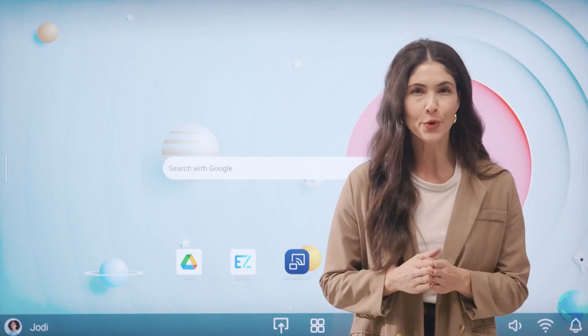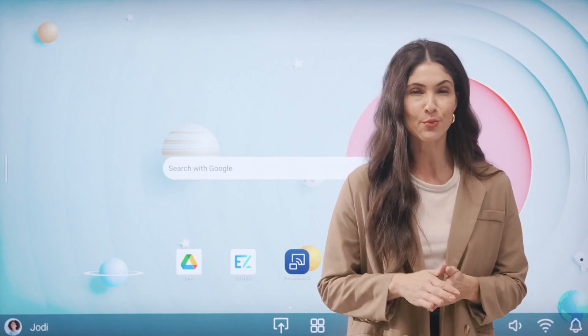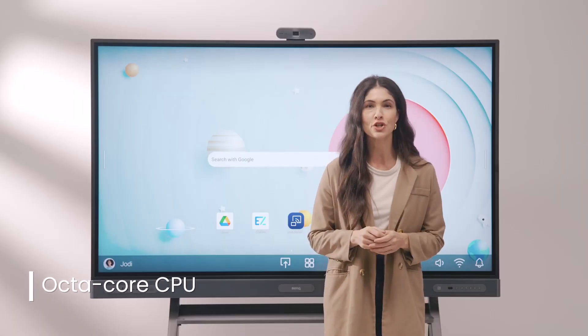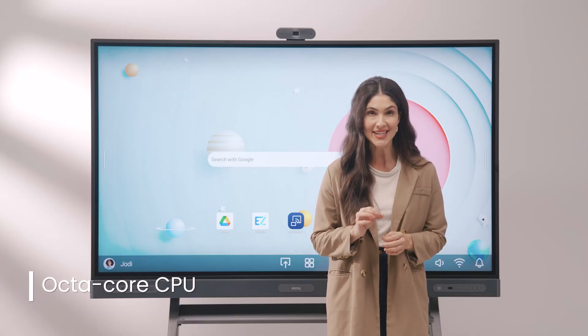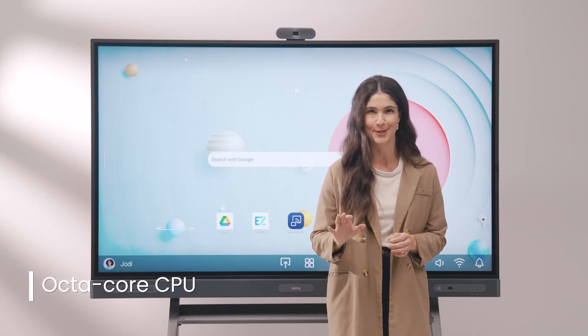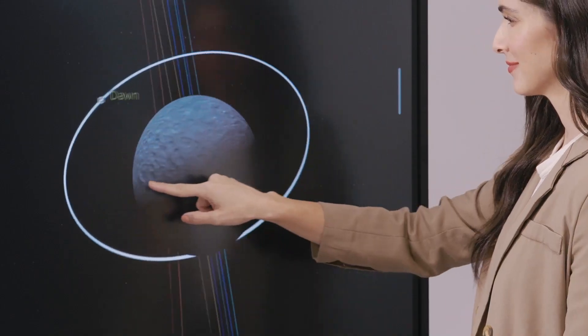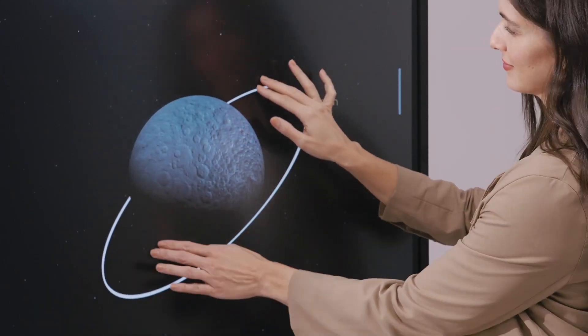Let's start with some of the hardware features that make the BenQ board stand out. Our most powerful board features a chipset that is 1.8 times faster than its competitors, so we can easily handle the most demanding tasks, such as running multiple apps at the same time.